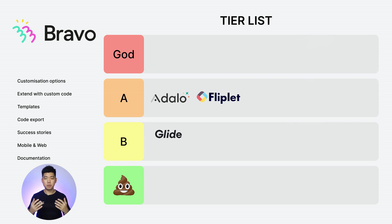Next: Bravo Studio. Customization options: 2. Extend with custom code: 0. Templates: 1. Code export: 0. Success stories: 2. Web and mobile: 0. Documentation: 2. Total score of 7, putting Bravo Studio in B tier.